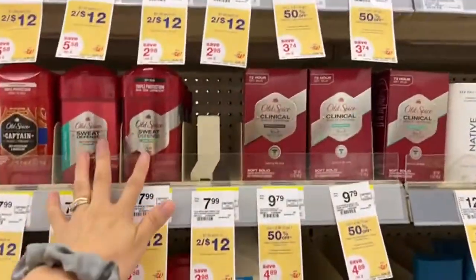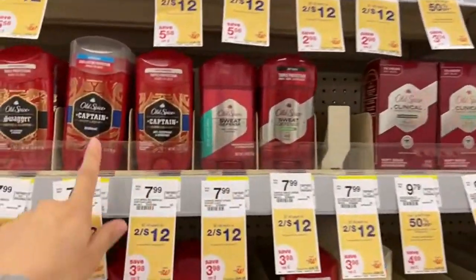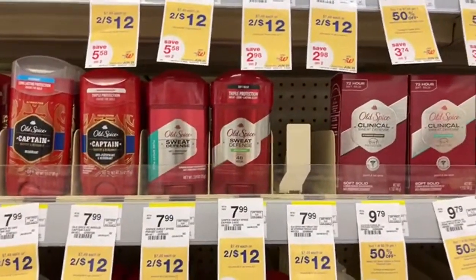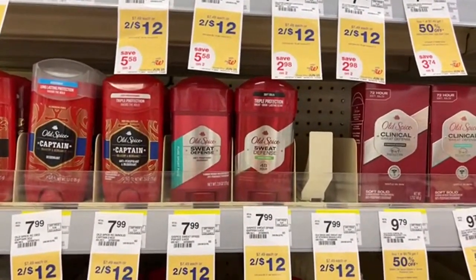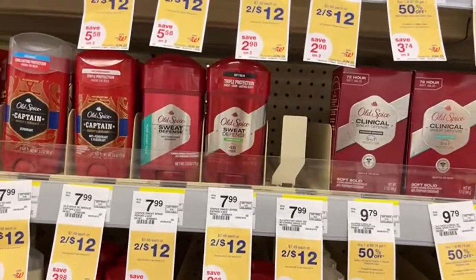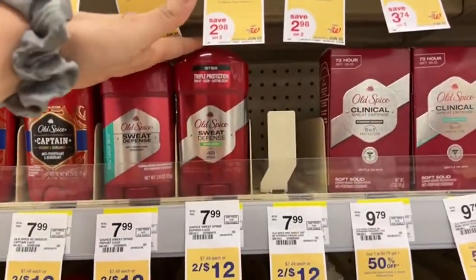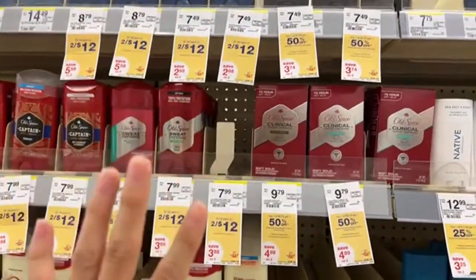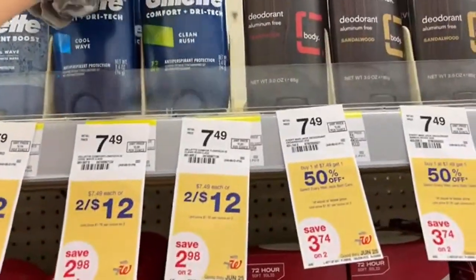We're going to take three — you can choose between Gillette or Old Spice. In my case I'm going to take the Gillette. Everything is going to come down to the coupons. In the Walgreens app we have some great coupons: a coupon of $4 off when you buy two, and some people have a coupon of $2 off when you buy one, so that's $6 in coupons. This deal is going to come out so good.